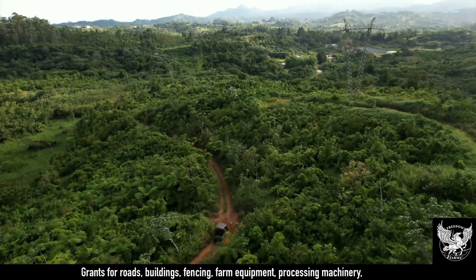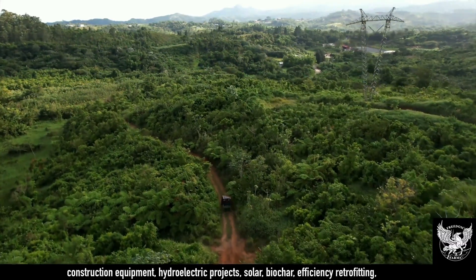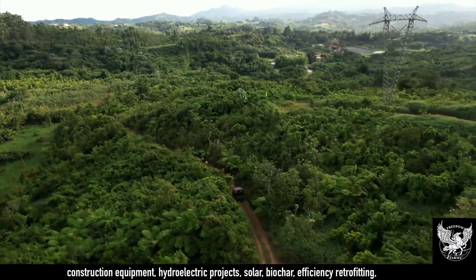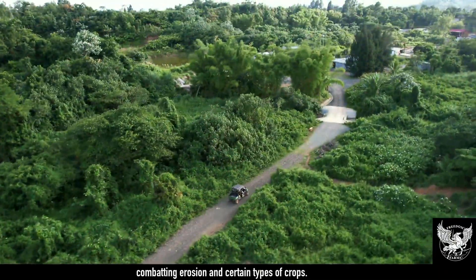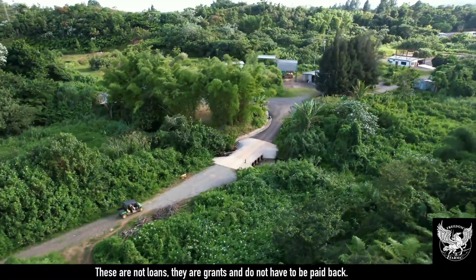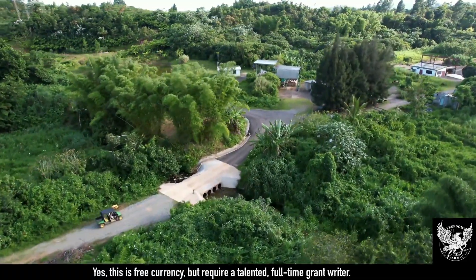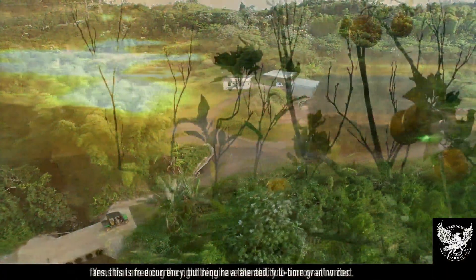Grants for roads, buildings, fencing, farm equipment, processing machinery, construction equipment, hydroelectric projects, solar, biochar, efficiency retrofitting, combating erosion, and certain types of crops. These are not loans — they are grants and do not have to be paid back. Yes, this is free currency, but requires a talented full-time grant writer.